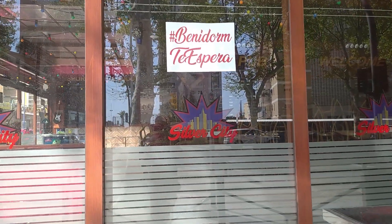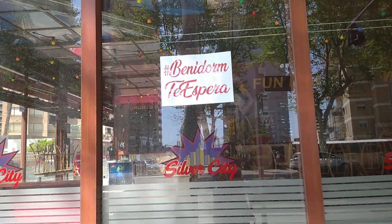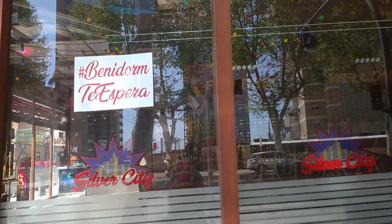In the window, that if you've been watching de-fid's lately, you will know it means: Benidorm awaits you.